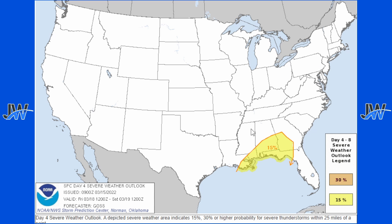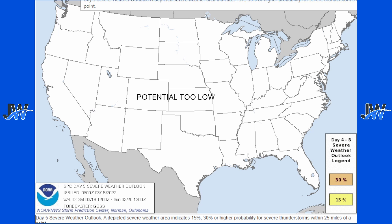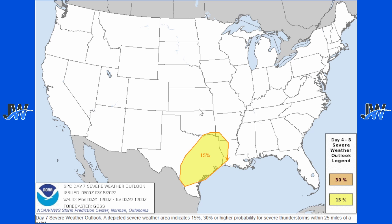Let's start off by looking at the Day 4 outlook from the Storm Prediction Center. This is going to be for Friday, and we're going to have some severe potential over here in the southern and southeastern U.S. — a 15% chance for severe weather. For Day 5, Saturday, the potential is too low, and Sunday is not much again. But once we get to Day 7, which is Monday, we have a large 15% area for severe weather — a possibly significant chance across portions of Texas, Louisiana, Arkansas, and Oklahoma.